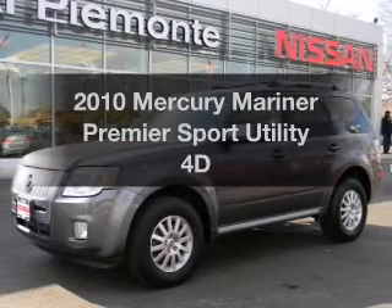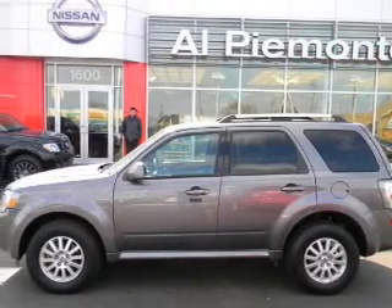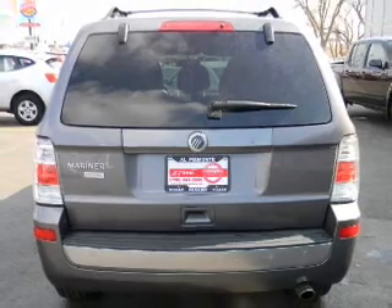Check out this 2010 Mercury Mariner. Travel the roads in style and comfort in this great vehicle. With a reliable engine driven by an automatic transmission, the anti-lock braking system will keep you safe on the road.